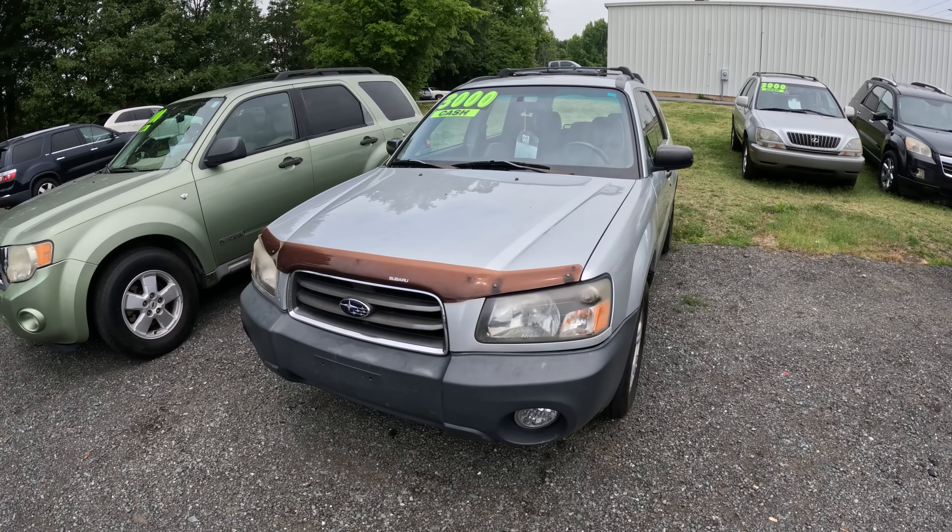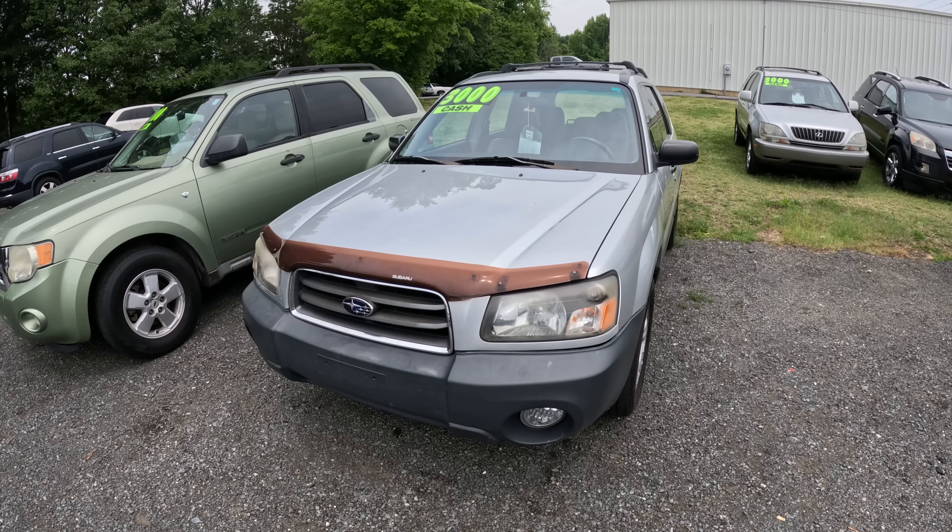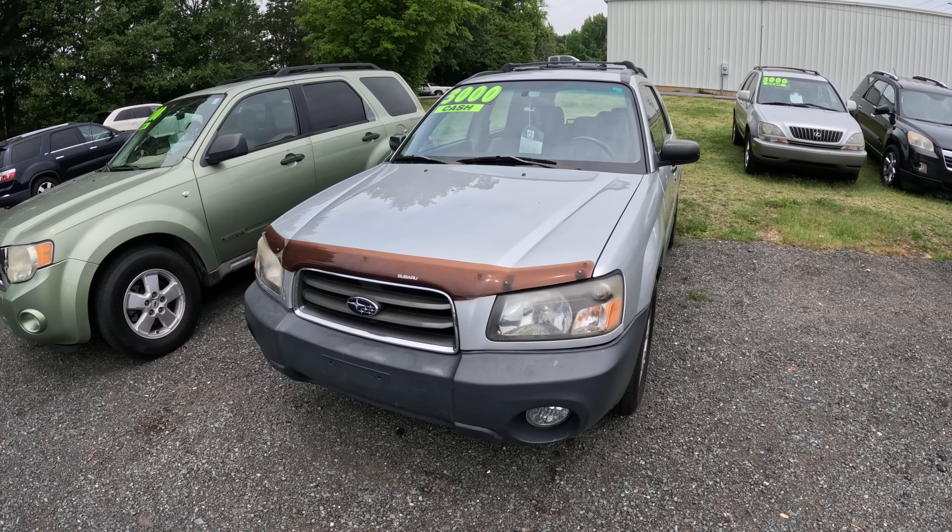Because of what we're seeing at auctions, the amount of inventory at used car dealer lots is starting to go up. We're even seeing it at good dealers, even dealers that sell cheap stuff — dealers like me. This is a 2005 Subaru Forester. We have $1,975 in it and we're trying to sell it for $3,000.